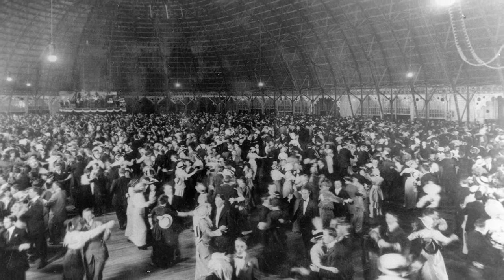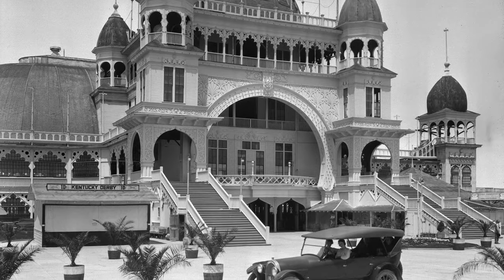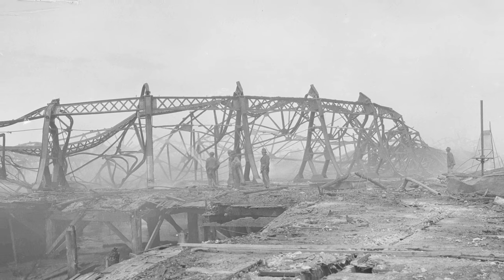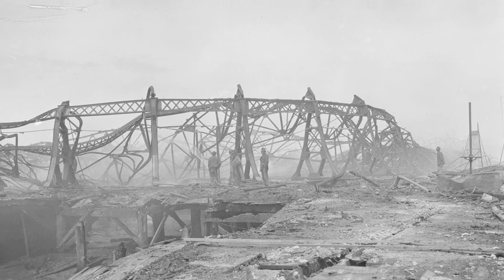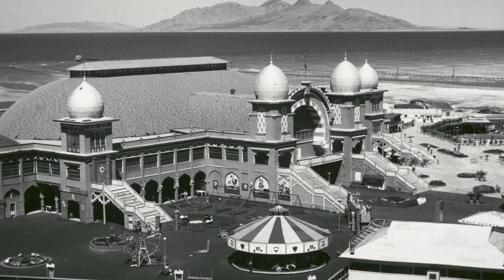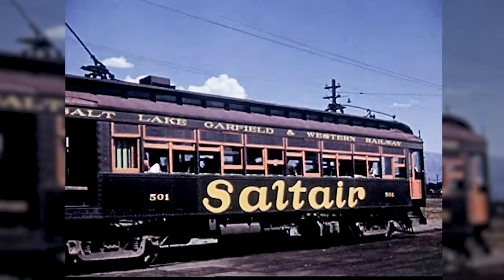The Saltaire reached its peak popularity in the 1920s, averaging nearly a half million visitors per year. Unfortunately, tragedy struck on April 22, 1925, when a fire broke out on the southern end of the pavilion and burned the entire resort to the ground. A second Saltaire, designed by Raymond J. Ashton and Raymond L. Evans, was built one year later on the site of the original, but the resort's glory days seemed to be over.